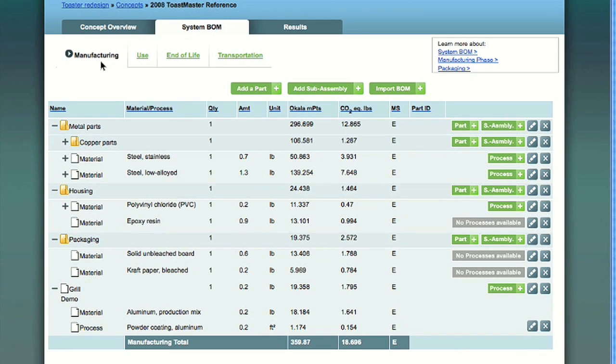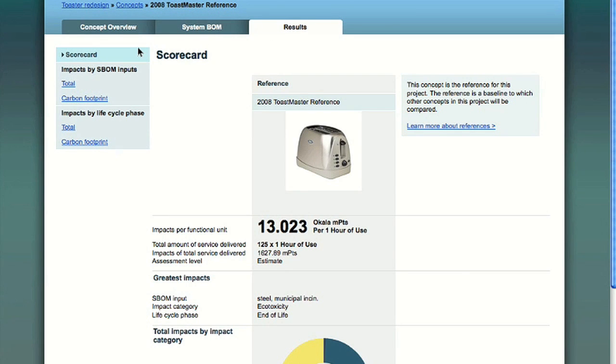Now that we've entered materials and processes in the manufacturing phase, we can step through the other tabs to enter the information about this product system's lifecycle — consumables in the use phase, end-of-life processes, and transportation, both in the supply chain and on the completed product, to your sub-assemblies and parts. This is the moment everyone's been waiting for — the results. There are a number of different results views, starting with the scorecard, which summarizes the results, the impacts by SBOM inputs, which displays the top ten most impactful inputs, and impacts by lifecycle phase views, in which the lifecycle phase with the greatest impacts is displayed.